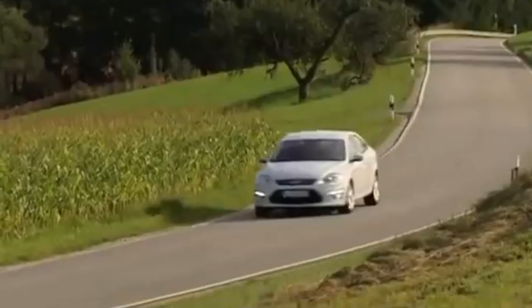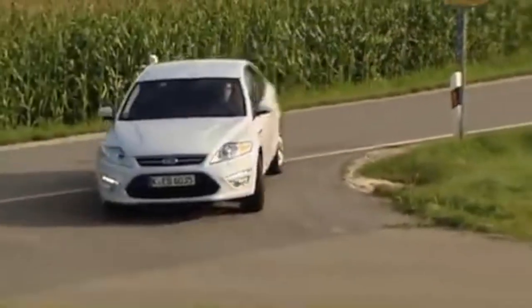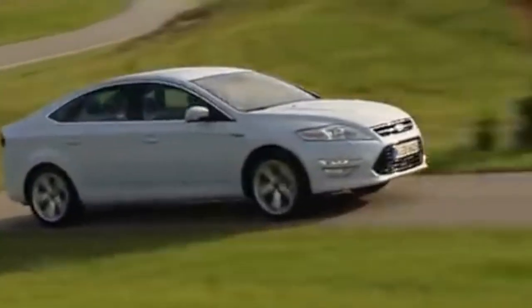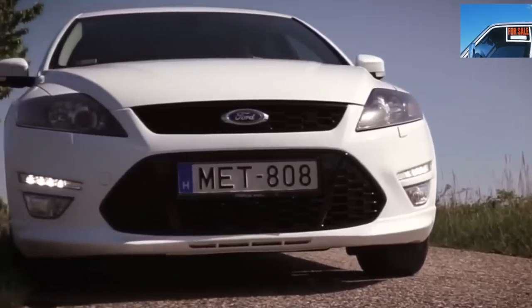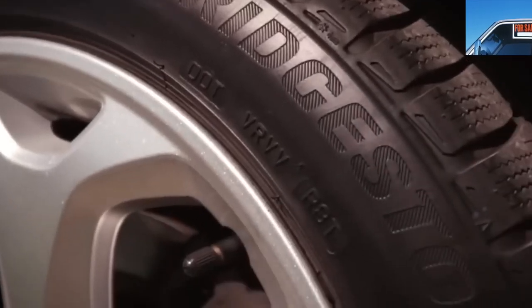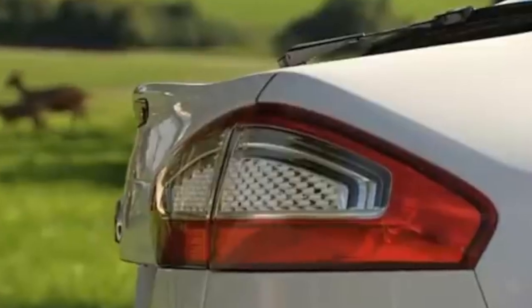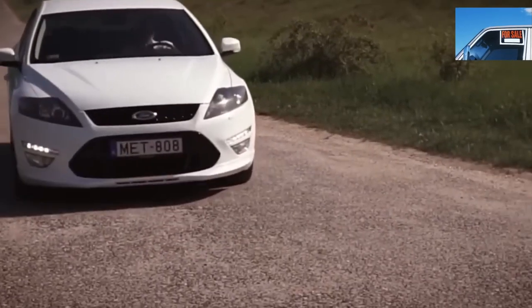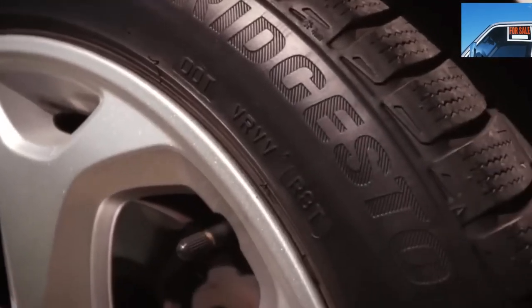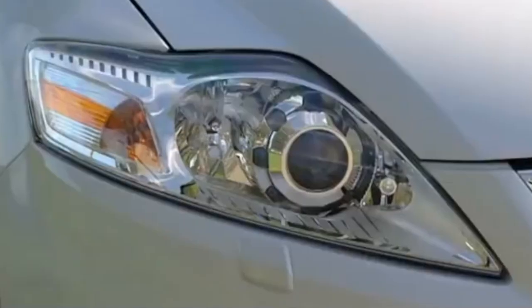Sedans are very popular in our area, especially inexpensive ones. The Ford Mondeo 4 fits this description perfectly. Given its size, level of equipment, and comfort, prices in the secondary market are quite adequate — especially compared to more eminent classmates like the Toyota Camry. In this article, we will choose the optimal engine and identify the weak points of the model, to get as much information as possible before buying a used Ford Mondeo 4.